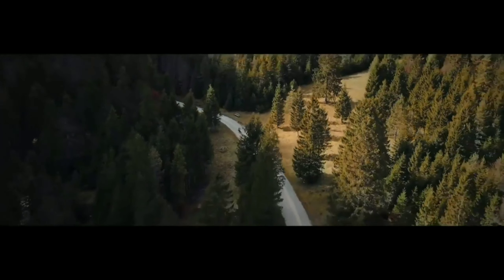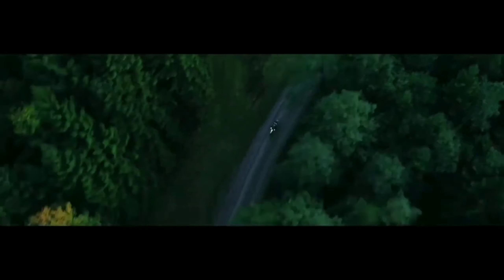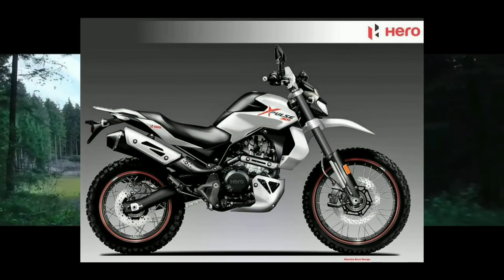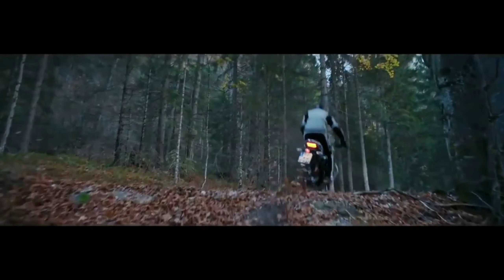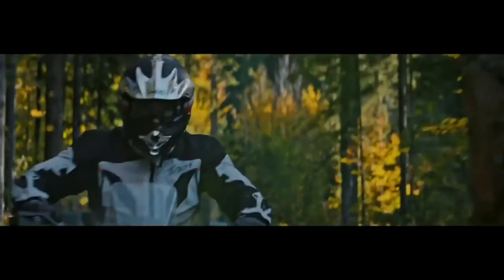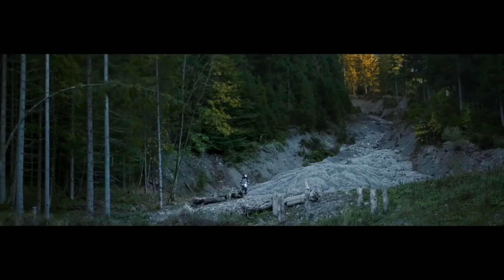The Xpulse 300 comes with off-roading and on-road multi-purpose tires, making it a true adventure tour bike with spoke wheels. Braking is handled by dual channel ABS front and back. In terms of pickup and power, it offers the same performance as the Duke 250.